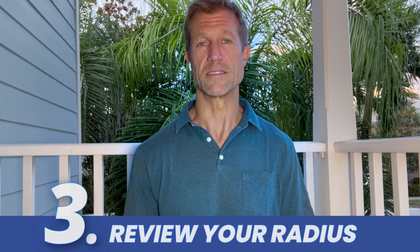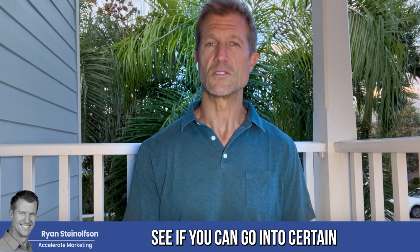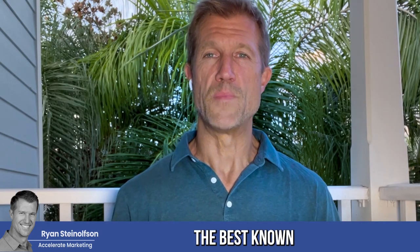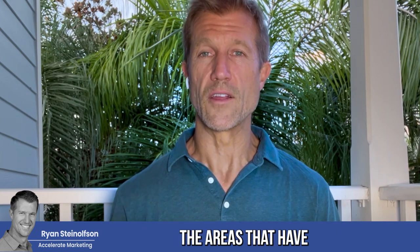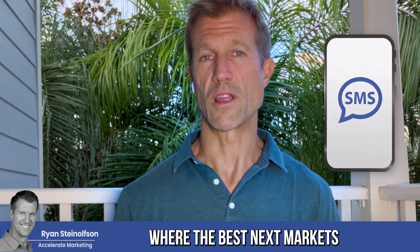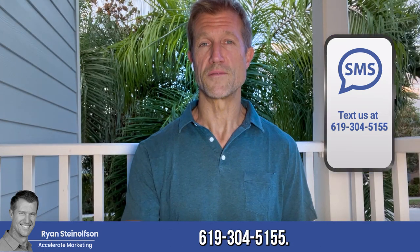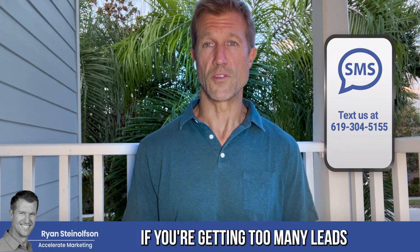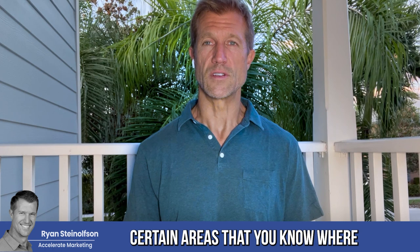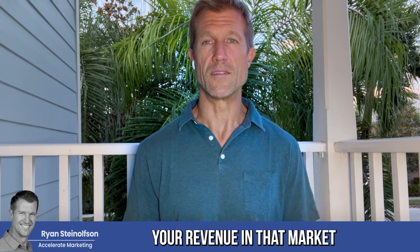The third R: on a daily basis, review your radius. Expand your service area and see if you can go into certain new areas. If you're getting too many leads, maybe contract it a little and focus on the areas with the best-known targeted clients or the best clients for your business. We can definitely tell you where the best next markets are for you to expand based on data we get from Google. Text us at 619-304-5155. If you're getting too many leads or the leads are too expensive, you might want to contract or go after certain areas where the cost per acquisition might be lower, or where the revenue in that market might be better.